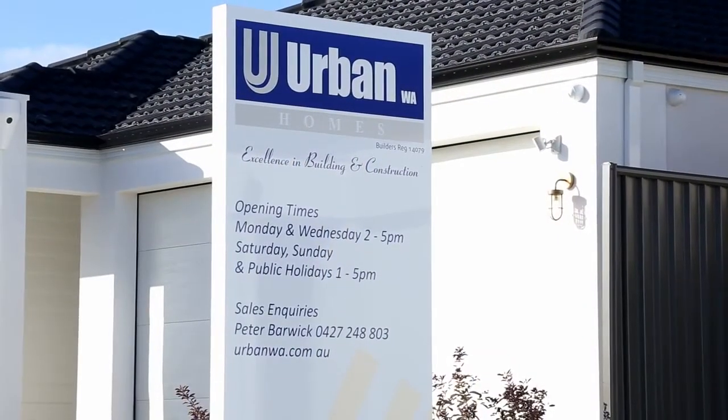Thanks for joining me on the tour of 7 Pallion Way in Jindalee. For more information, please give Peter a call. Thank you.